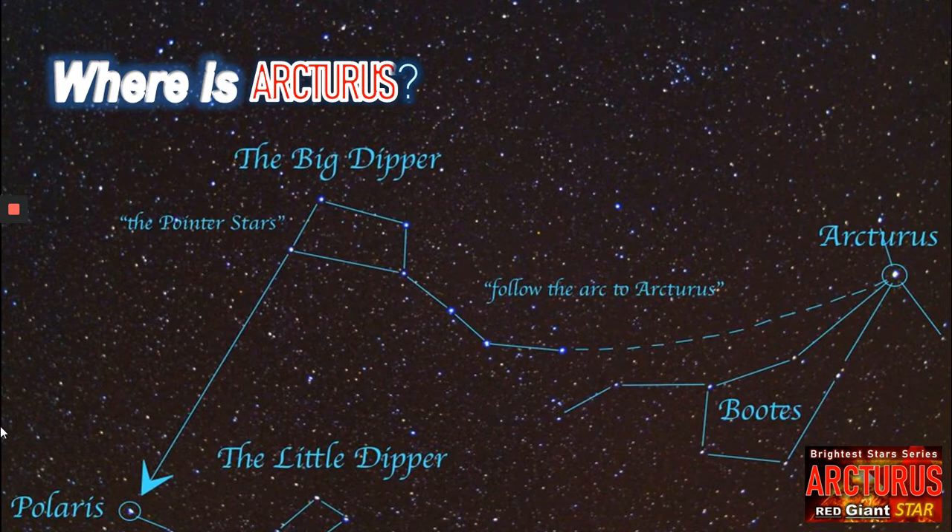So first of all, where do we find Arcturus? Well, the way to do it — it's not all that easy to find — but we can find Ursa Major, sometimes known as the Big Dipper. We follow the tail, and as we can see it makes an arc here, and that arc will eventually end us up at Arcturus, which is one of the brightest stars in the sky, so it should be noticeable. Also known, of course, as Alpha Boötes.